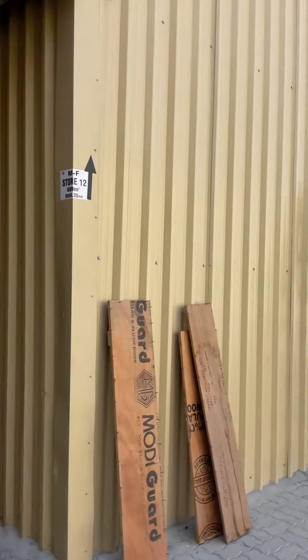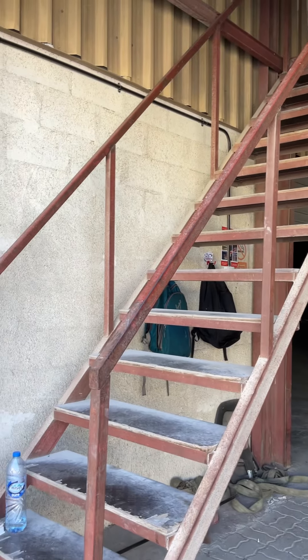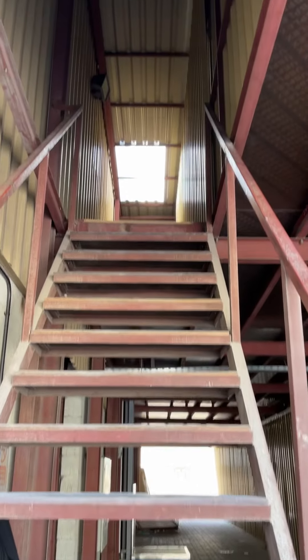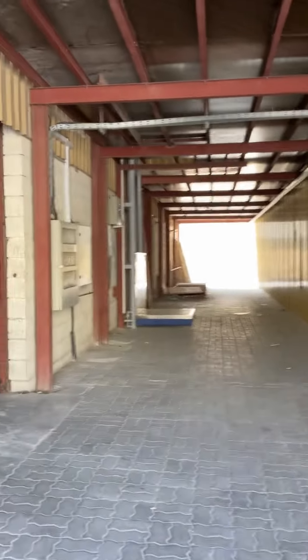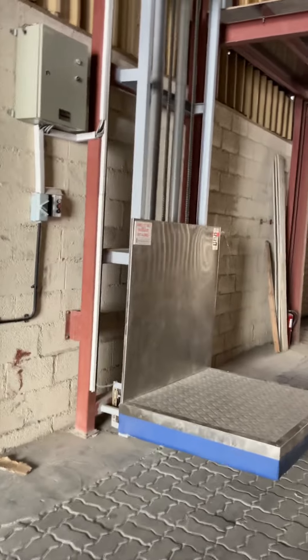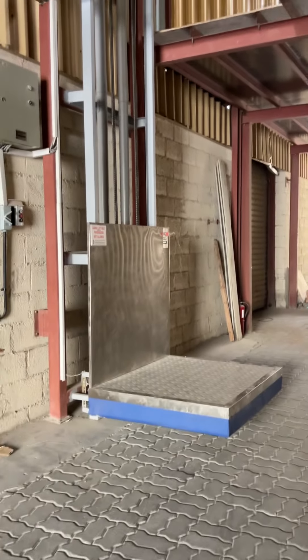On the mezzanine floor you have two options for access. You can go up via the staircase, and you have another option — in case you have boxes, containers, or something like that that you need to load onto the mezzanine floor.